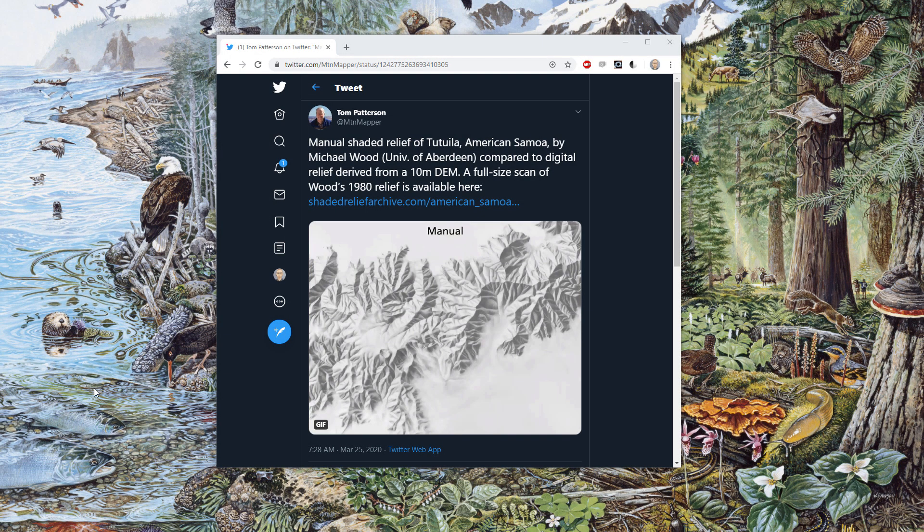I saw this tweet from Tom Patterson showing the hand-painted hillshade of the island of Tutuila in American Samoa, painted by Michael Wood in 1980. He compared that to a digital rendition based on a digital elevation model — an automated process versus the hand-painted process. Clearly, the hand-painted process is more artful and, frankly, more beautiful.